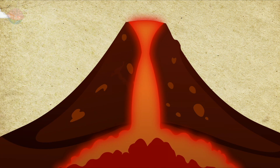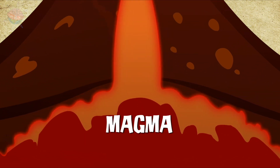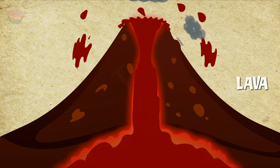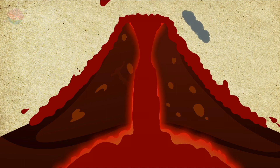When this liquid is below ground, we call it magma. When it reaches the surface, it is called lava. How the magma ends up erupting is quite the story.